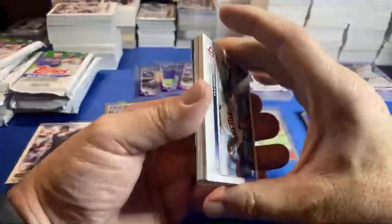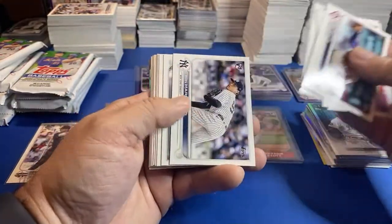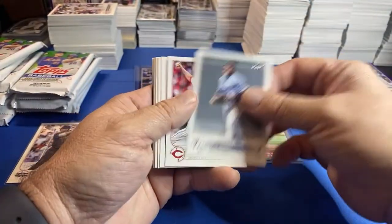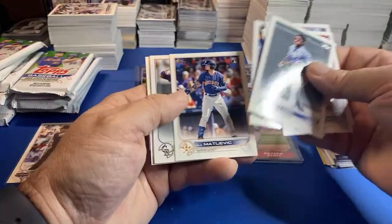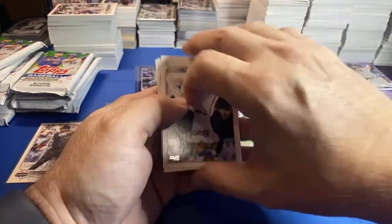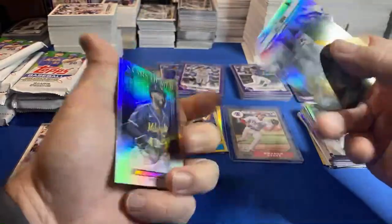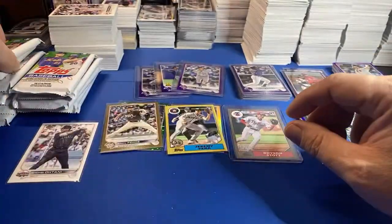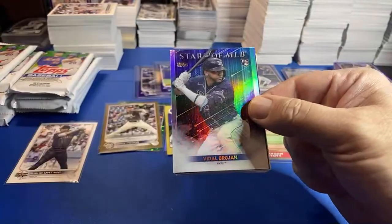McCutchen on the back. Got one of those inserts. I sold a couple Judge logo fractors — sold a gold Judge logo fractor out of 50 for like $150, so I'd have been better off using that for trade-in. But you win some, you lose some. You know the old adage — any profit's good profit sometimes. You gotta look at it that way. Brujan.